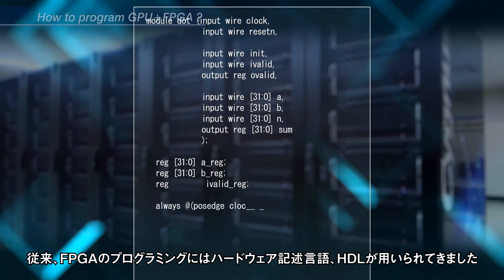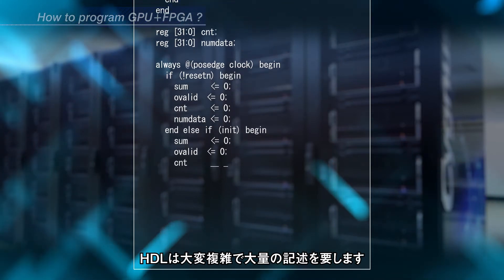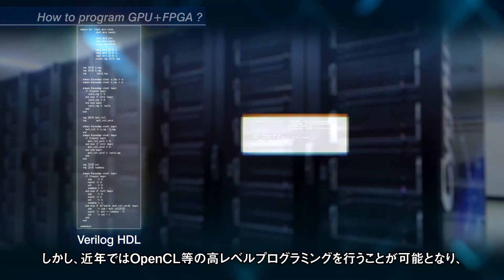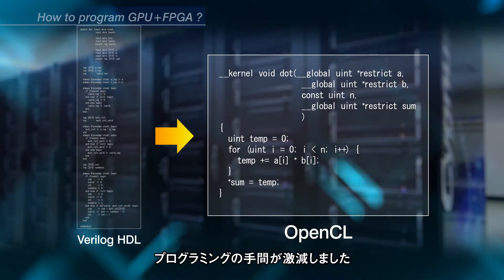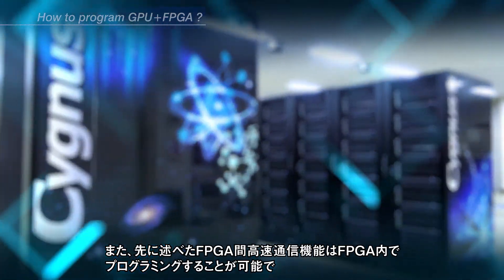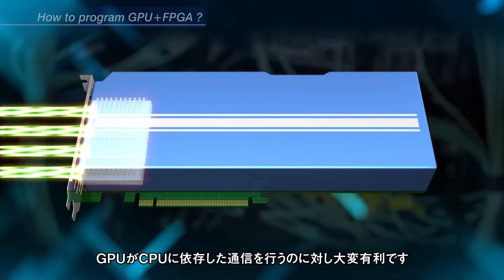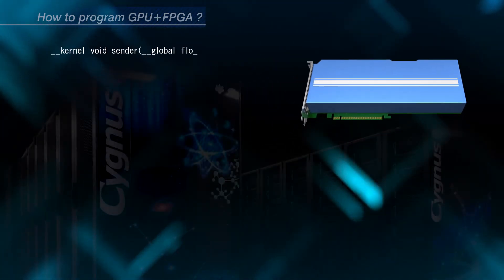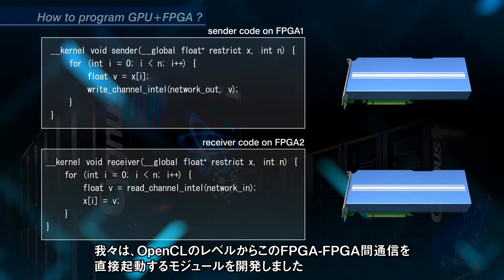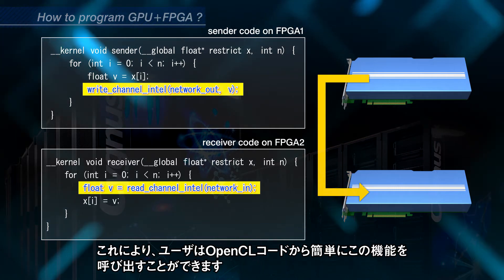Traditionally, hardware description language is needed to program on FPGA with a large amount of coding. However, the recent FPGA programming environment makes it possible to use OpenCL, which greatly reduces the programmer's effort. Moreover, recent FPGAs with high-speed communication channels can communicate with each other actively according to the program, while a GPU cannot invoke communication by itself. We developed an original module to enable FPGA-to-FPGA direct communication at the OpenCL level.